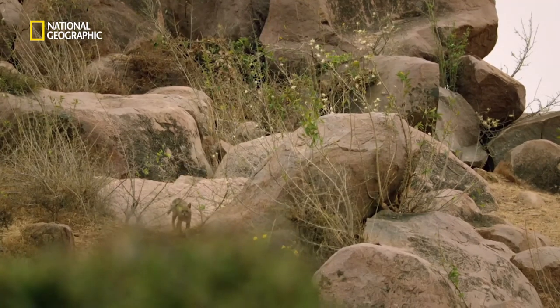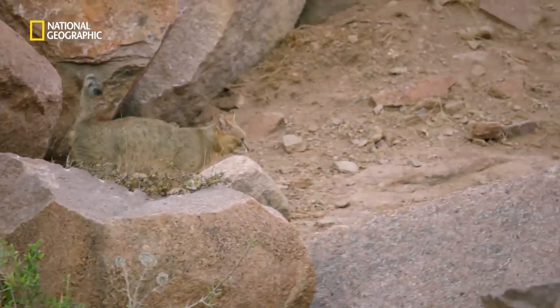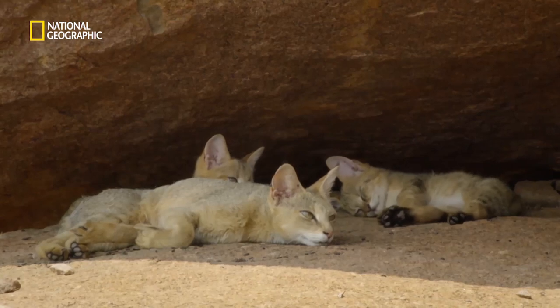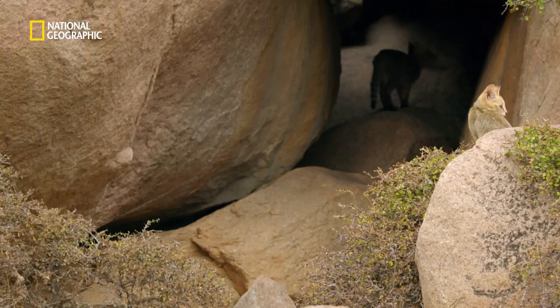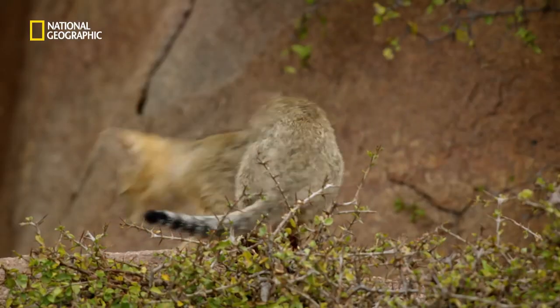By midday, the Deccan Plateau starts heating up, and there is not much else to do but lay down for a little catnap. It's a good life to be a jungle cat amidst these holy boulders.